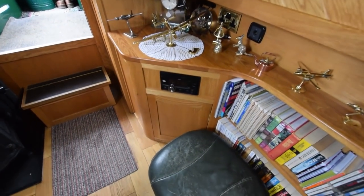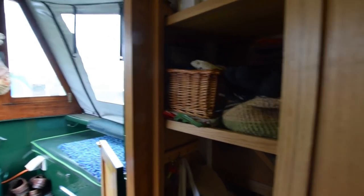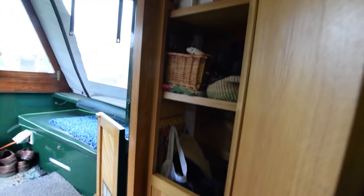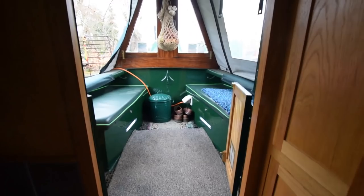All the furniture — the cupboards, the shelves, the drawers — have been handmade. You'll see as we go through the boat that a lot of the cupboards are push catches to open; there are no handles to avoid snagging clothes on things. Everything's been thought about.